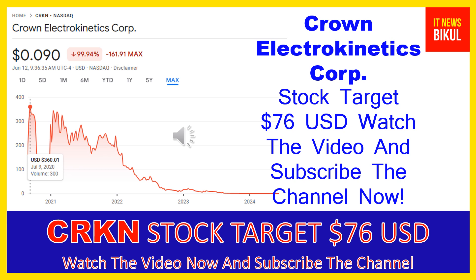As you can clearly see on the chart of CRKN stock, the higher price was made on July 9, 2020, when the price was $360.01 USD. Now CRKN stock is available at very cheap rates, and there is a very big opportunity for investment because a bounce-back chart pattern is appearing now. The bounce-back chart pattern has begun, and after a few days CRKN stock can give a very huge sharp up-move rally from this level.